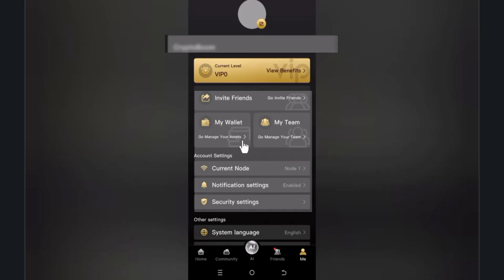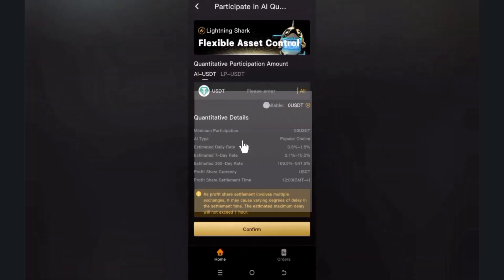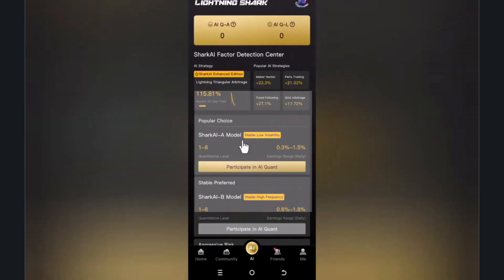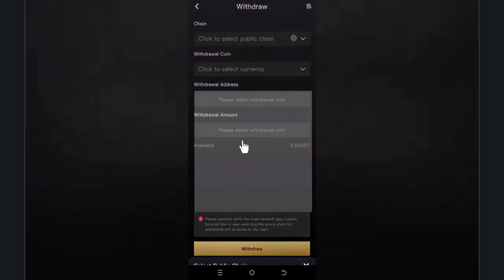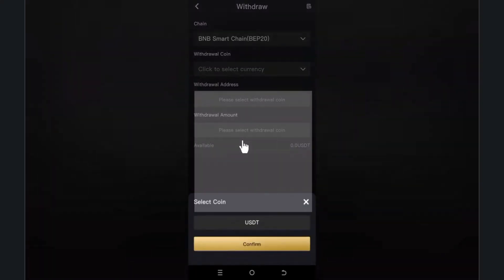Next, go to the AI section where you can participate. Enter the number of assets you want to commit and click confirm. The minimum participation is $50, and you can see returns of 0.2 to 3.1 percent on offer. You can also choose to double your participation from this option.